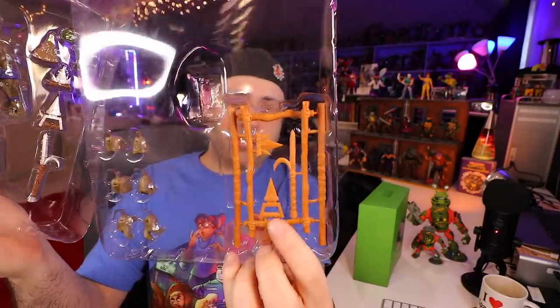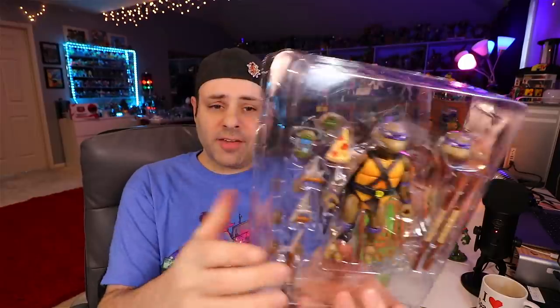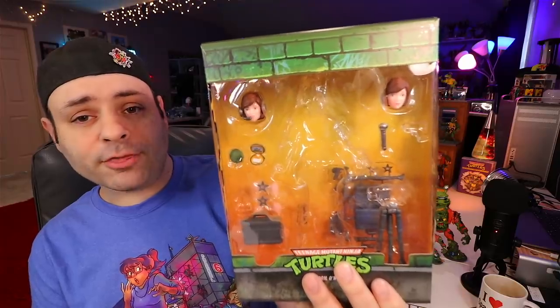Original Turtle collectors probably remember this — they gave you the weapons as though you're buying the original Playmate toys, but they also gave you updated, fully painted versions as well. A lot of the figures come with an alternate head. April actually got three heads. Let's take a look at the latest wave.